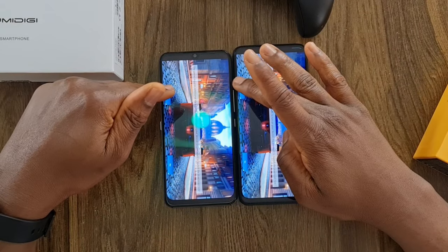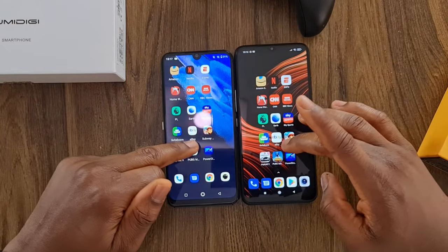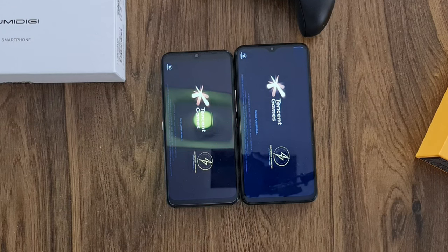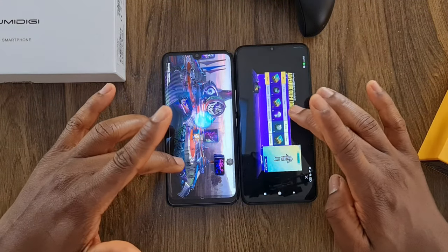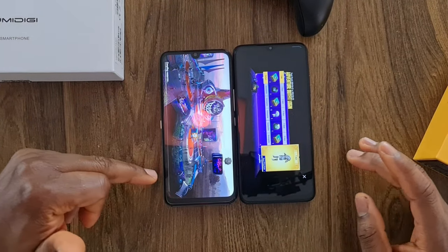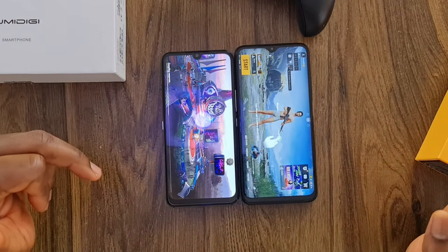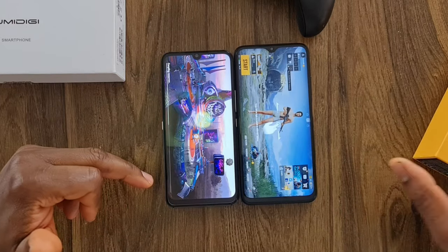Asphalt needs to download an update — I start downloading on both at the same time. The Poco M3 finished the download first while the A9 Pro is still compiling resources. So for the first time, the Poco came first in launching an application. It turns out the A9 Pro download may have failed — there was a notification saying it could not be downloaded, which is probably why the Poco finished first.